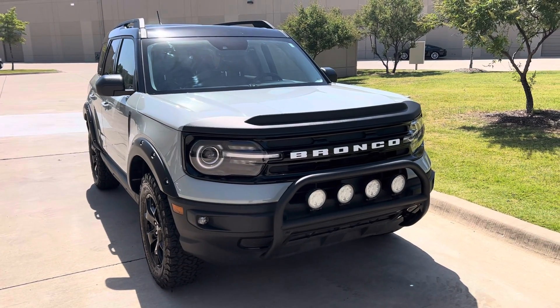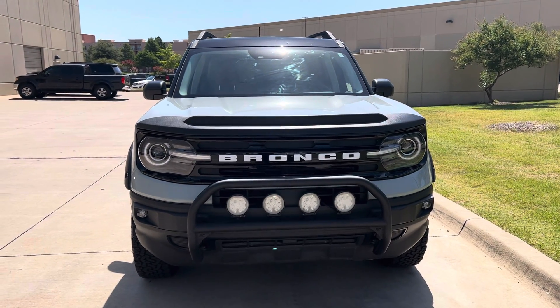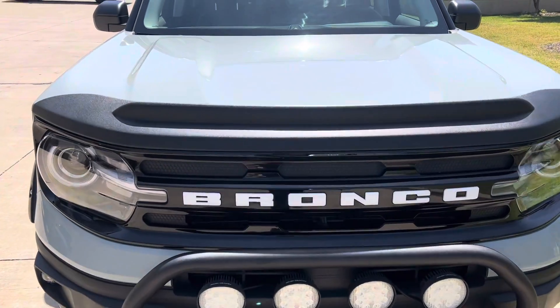Hi, this is Josh King from Reserve Auto Group. Just wanted to send you a little video of this beautiful 2021 Ford Bronco Sport. This is the Outer Banks package on it, 4x4. It's been our most popular color — it's Cactus Gray.